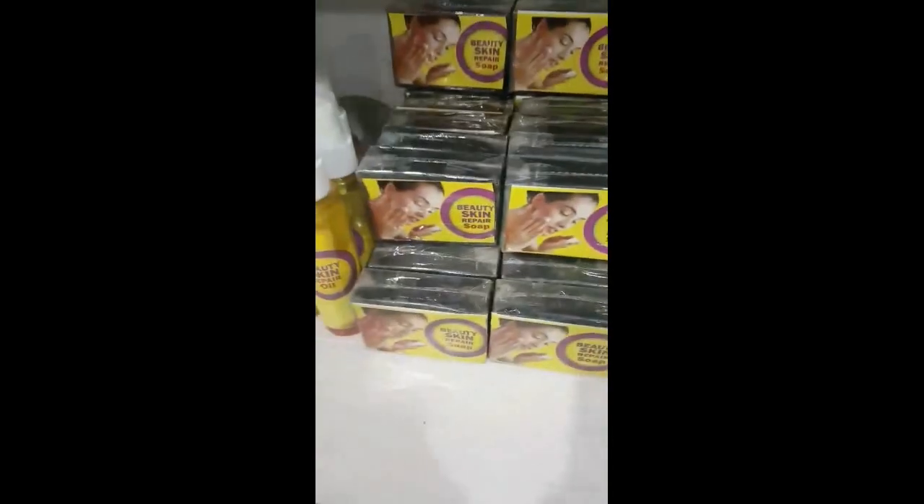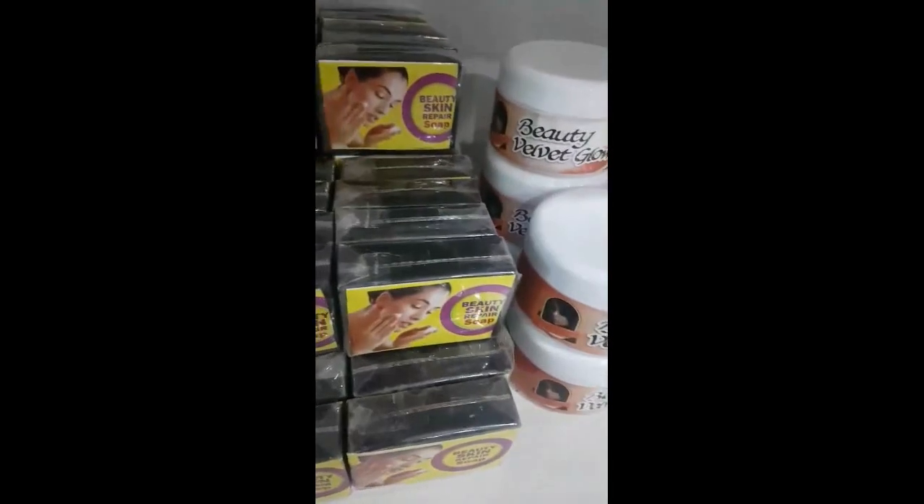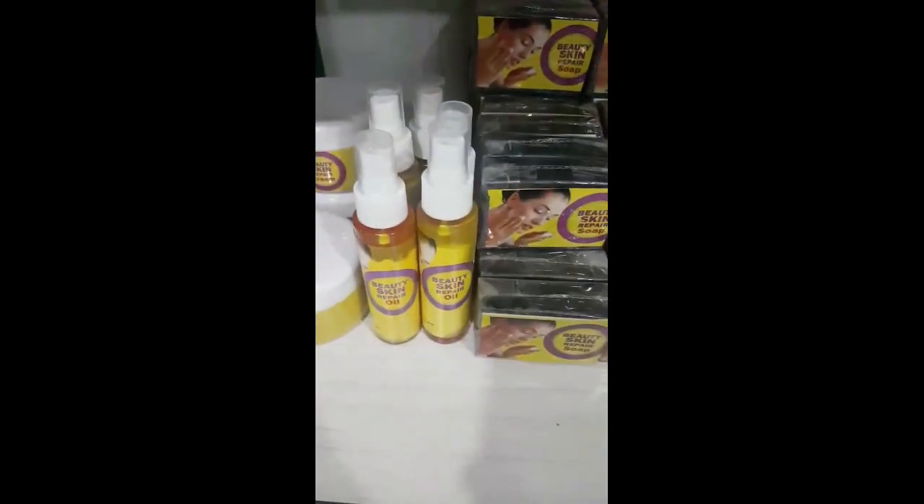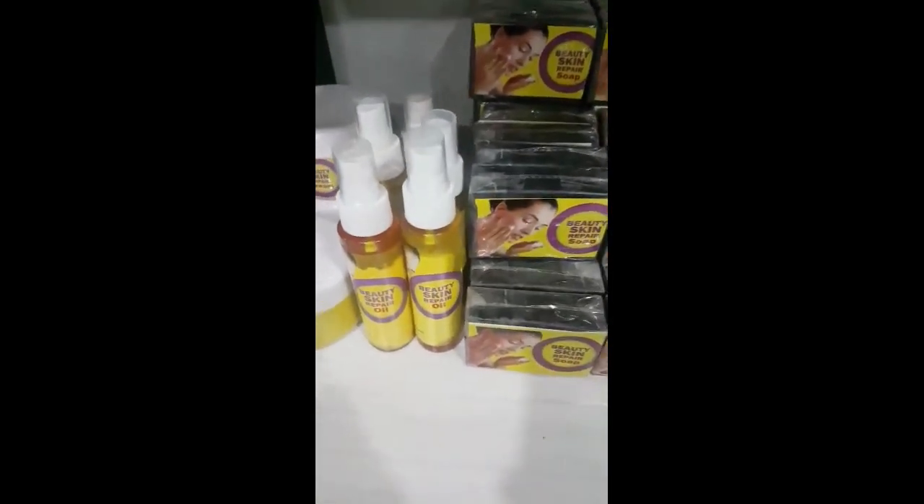These are skin repair products for people that have damaged their skin. We have a lot of people that use this product. This is the body product and this is the oil. This product is really working — there are a lot of people buying this particular product.